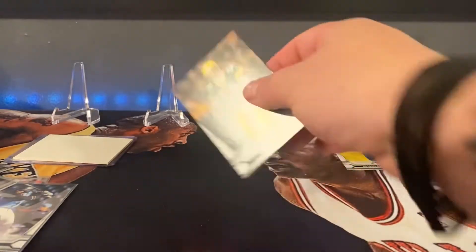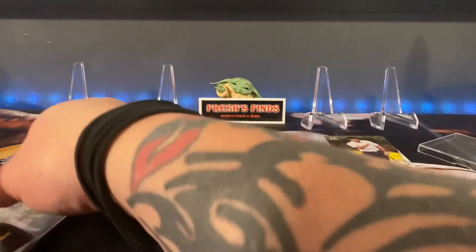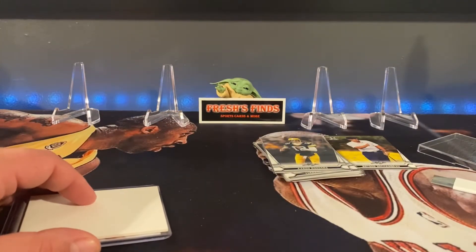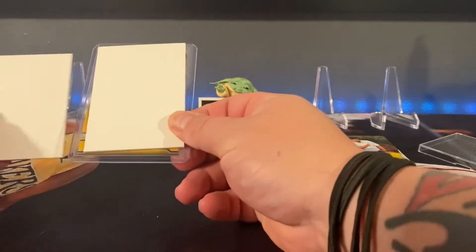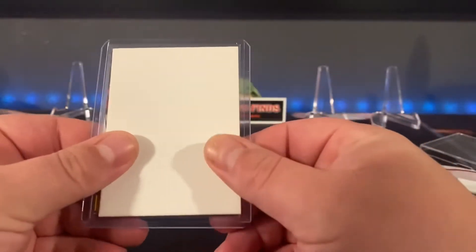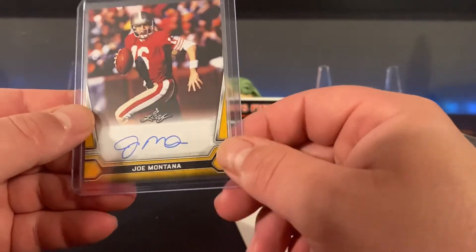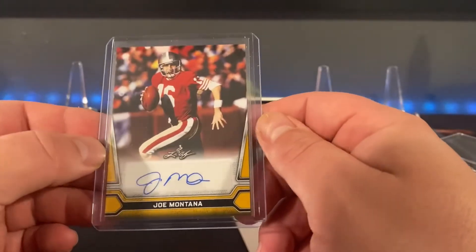Okay, and Rodgers — definitely some big names. Now I think this is going to be why we're here. This is either the one-of-one or the autograph, so let's see. It is football. Joe Montana autograph — I would say that's a dub, personally.